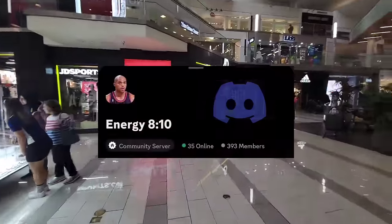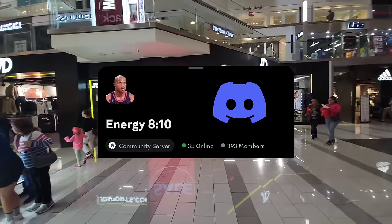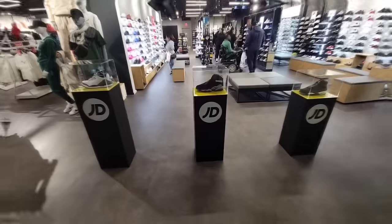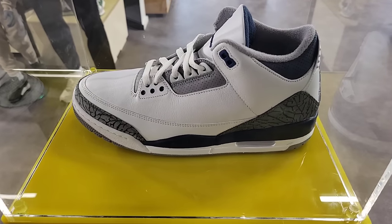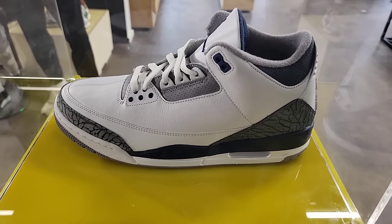We're at JD Sports, one of the newer ones in this mall. Let's dive in and see what's up. As you walk in, you can see they have three great releases. These Jordan 3s are definitely slept on — maybe just the time of the year, but the colorway is definitely dope.